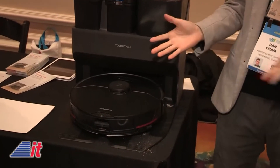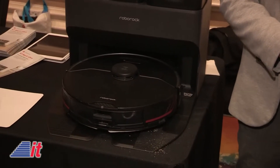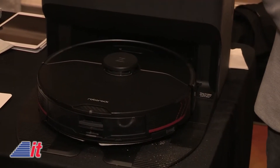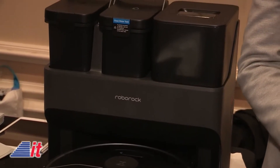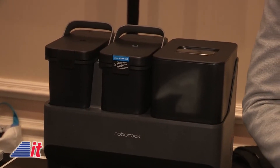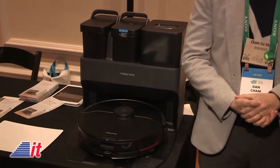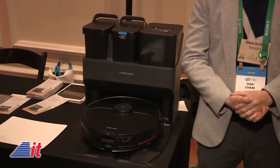For those listening on the radio who have yet to see the video, be sure to come by intotomorrow.com and check out the video of Dan and I talking about this. This is a very cool device. Not only is it a robotic vacuum, but it docks itself — it empties its bin, washes the mop, empties the dirty water, and adds fresh water. And this is all automated, right? That is right.